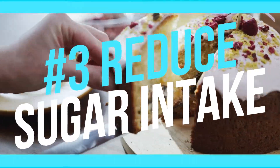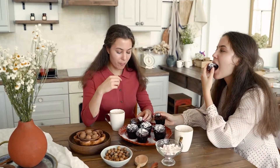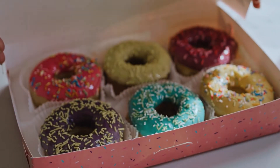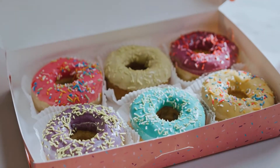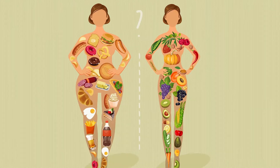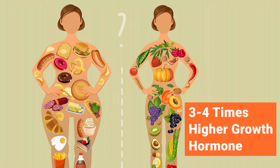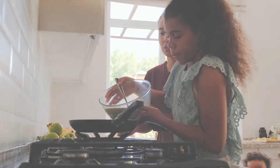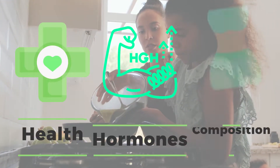Number 3: Reduce Your Sugar Intake. An increase in insulin is associated with lower growth hormone levels. Refined carbs and sugar raise insulin levels the most, so reducing your intake helps optimize growth hormone levels. Healthy people have 3 or 4 times higher growth hormone levels than those with diabetes. Aim to achieve a balanced diet, as what you eat has a profound effect on your health, hormones, and body composition.